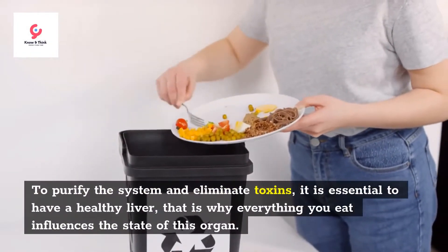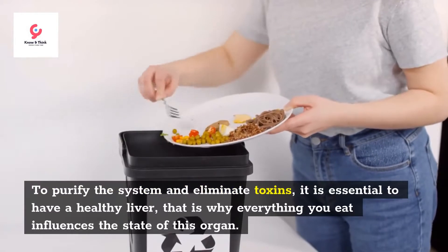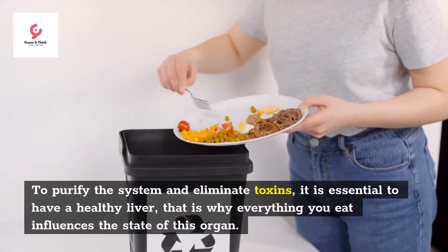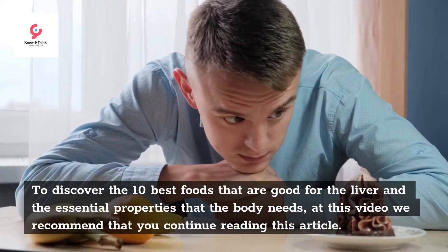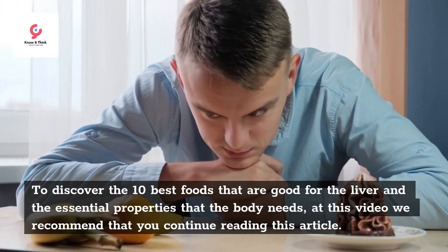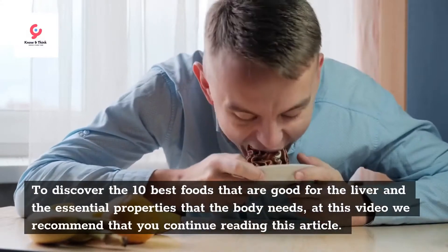To purify the system and eliminate toxins, it is essential to have a healthy liver — that is why everything you eat influences the state of this organ. To discover the 10 best foods that are good for the liver and the essential properties that the body needs, we recommend that you continue watching this video.